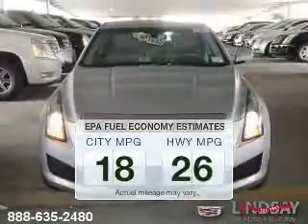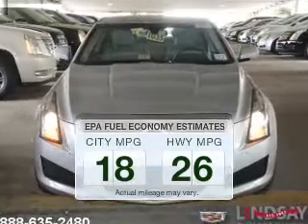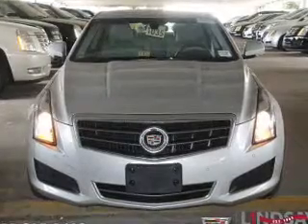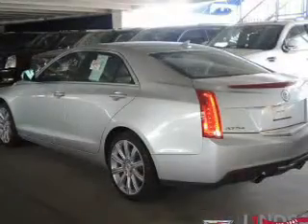Better gas mileage means better long-term driving, and this ride delivers with a great low fuel consumption rate. The powertrain includes all-wheel drive with a solid six-cylinder engine, driven by a six-speed automatic transmission.